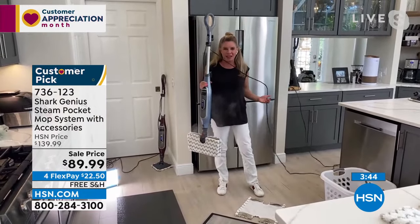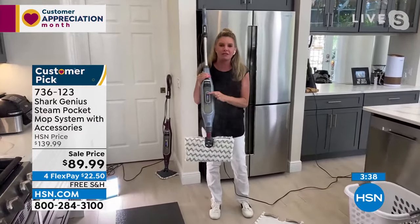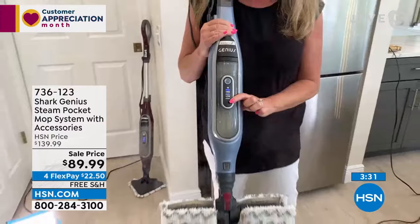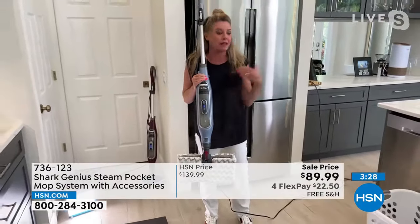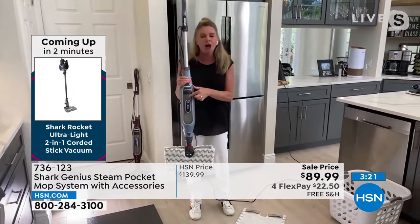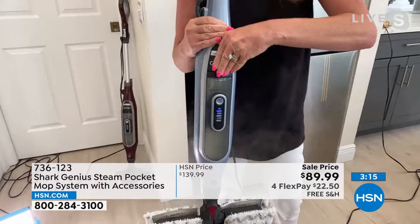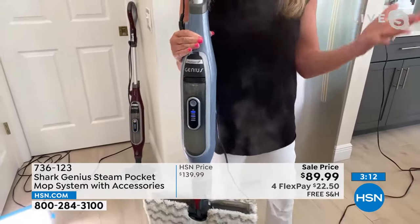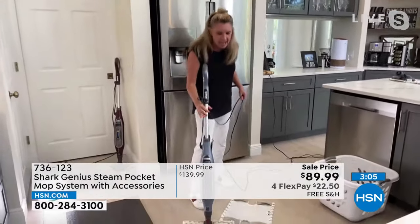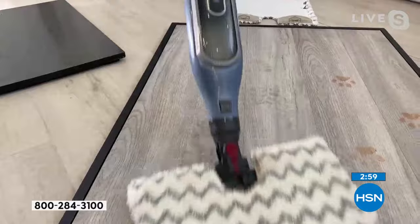Tracy: Even with 17- and 15-year-olds they still make a mess everywhere. This has three levels of steam — not three different temperatures. Low for hardwood, but for tile throughout the house, kick it into high gear. This is a pressurized system, so when you want to add more water, just open it up right here, put water in, and you're ready to go — no waiting for it to cool down.